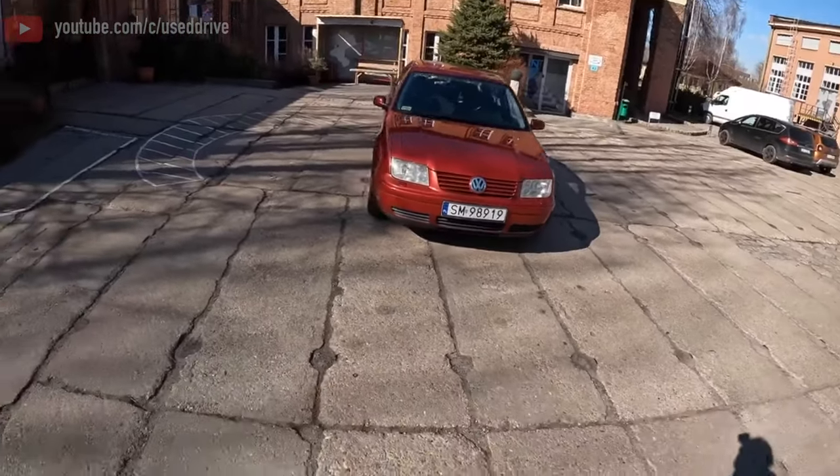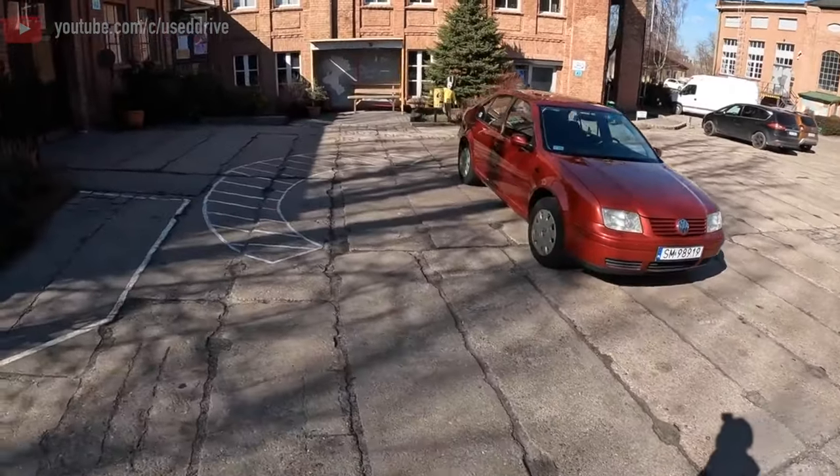Greetings dear friends! I present to your attention the most common malfunctions and breakdowns that occur on the Volkswagen Bora.